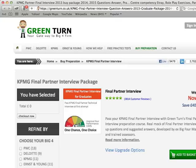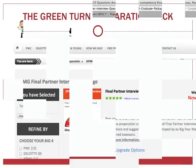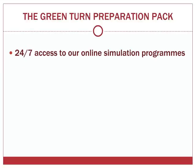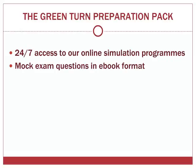A Green Turn training course is your solution and represents unbeatable value for money. Prices are hugely reduced at the moment so there's never been a better time to use this unique service. The Green Turn preparation pack includes 24x7 access to our advanced online simulation programs through which you can take mock tests and monitor your performance.